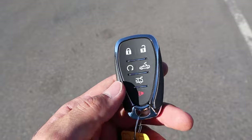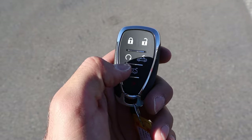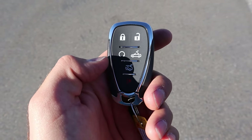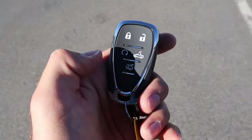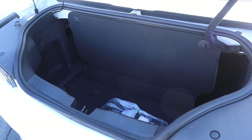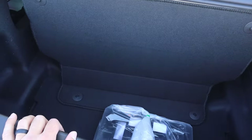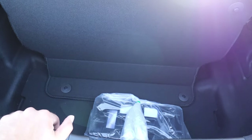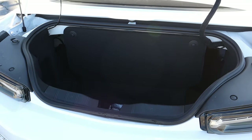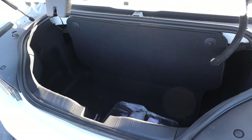Here's our key fob for this LT1 Camaro — you can see the Chevy bow tie on the back. We have a bunch of functions on the front: unlock, lock, remote start, and that's actually the button for opening the top from the key fob. You also have the trunk opener. Now, one downside about the Camaro trunk is the opening is pretty small, and a downside about the convertible is the storage space is a lot smaller compared to the non-convertible — there's a divider to block things out so you don't put things where the top ultimately goes. Not the greatest from a storage perspective.